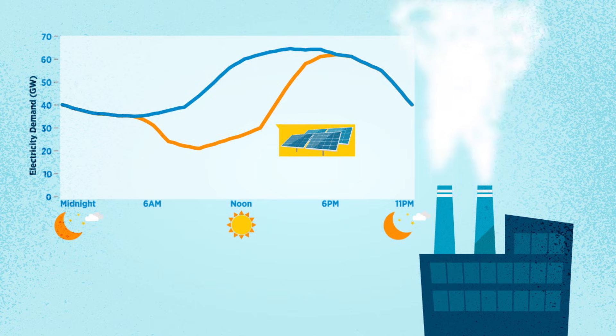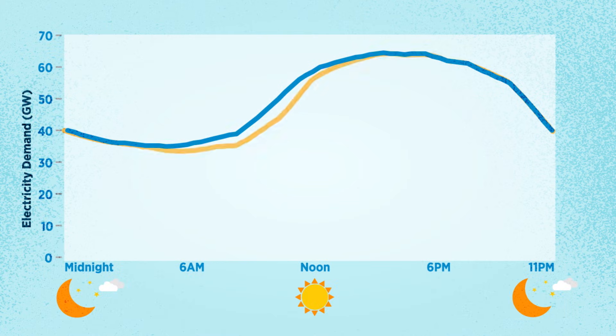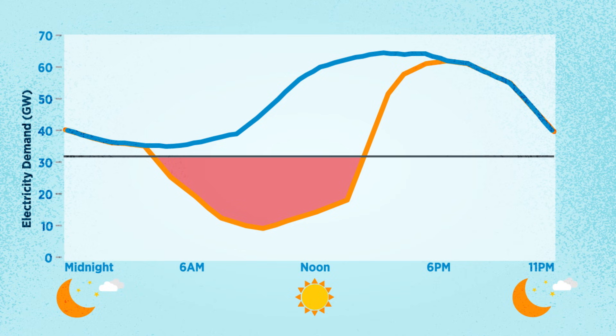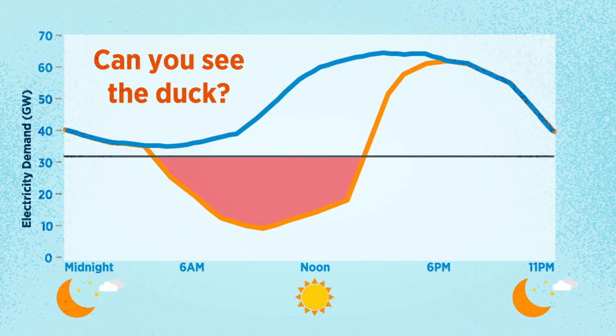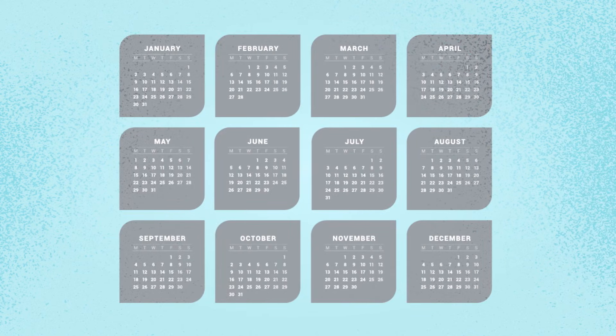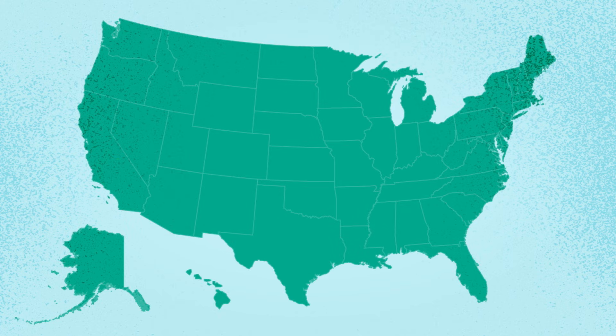This balancing act between energy supply and demand can waste some of the solar energy that's being generated. If solar generates too much power, utilities need to manage the oversupply on the market. They can decide to curtail solar production, which means they do not use some of the power that is generated. Fortunately, this only happens a handful of times every year and only in a few areas like California, where solar generates significant amounts of the utilities' energy supply.